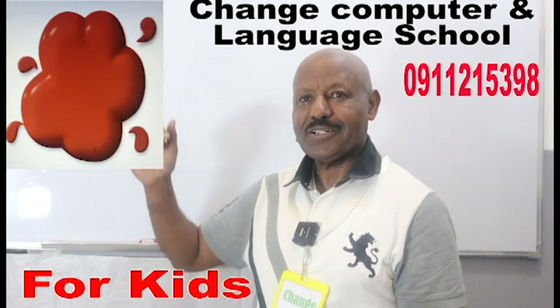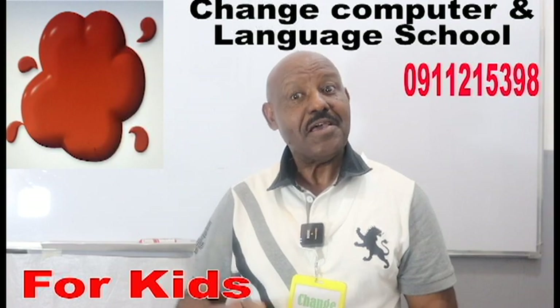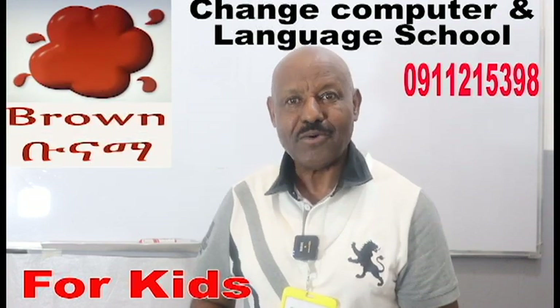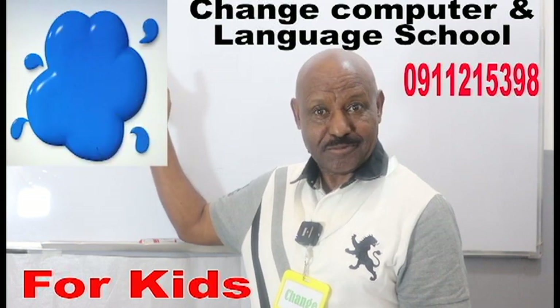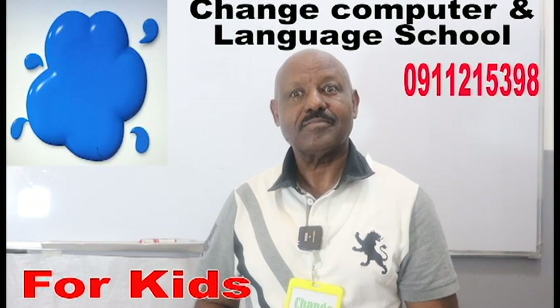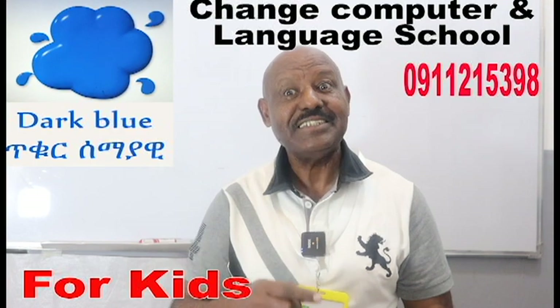What about this one? Yes, again, it's brown. Do you know what color is this? Great, it's dark blue.